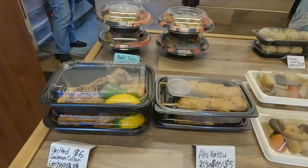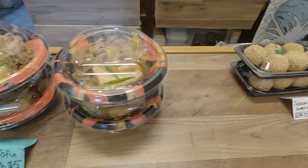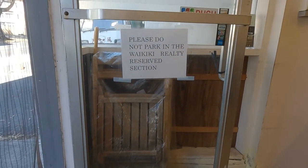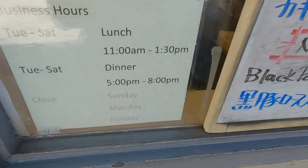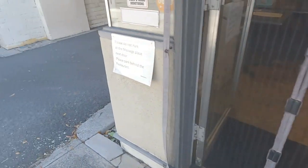These are their pre-made bentos. They have salmon collar, ahi katsu, nishime, simmered pumpkin, desserts, sesame dumplings, and beef tofu bowls. You can't park in the Waikiki Realty area but you can park anywhere else. Their business hours are Tuesday through Saturday — closed Sunday, Monday, and holidays. Lunch is 11 a.m. to 1:30, and dinner is 5 p.m. to 8 p.m. A lot of people came through and they seemed to call ahead. Fast service.